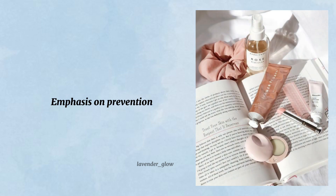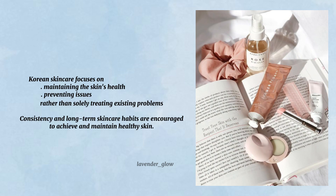Emphasis on prevention. Korean skincare focuses on maintaining the skin's health and preventing issues rather than solely treating existing problems. Consistency and long-term skincare habits are encouraged to achieve and maintain healthy skin.